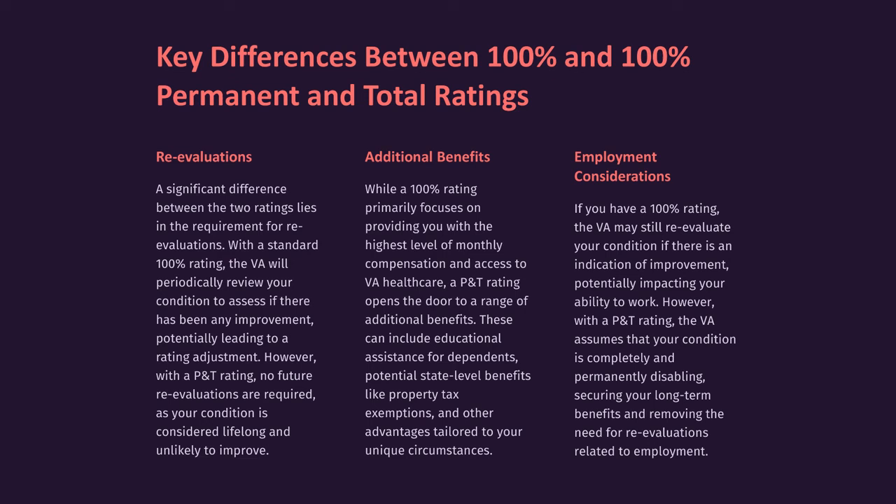Employment Considerations: If you have a 100% rating, the VA may still re-evaluate your condition if there is an indication of improvement, potentially impacting your ability to work. However, with a P&T rating, the VA assumes that your condition is completely and permanently disabling, securing your long-term benefits and removing the need for re-evaluations related to employment.